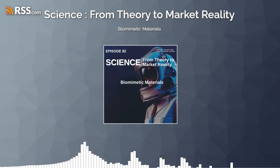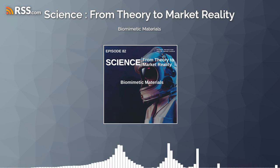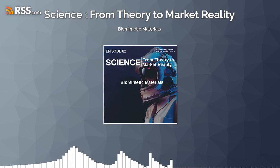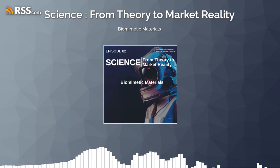Thank you for joining us on this exploration of biomimetic materials. As we continue to unlock the secrets of nature's design, let's stay inspired and committed to the pursuit of materials that reshape our world, echoing the genius of the natural world in every fiber and filament.